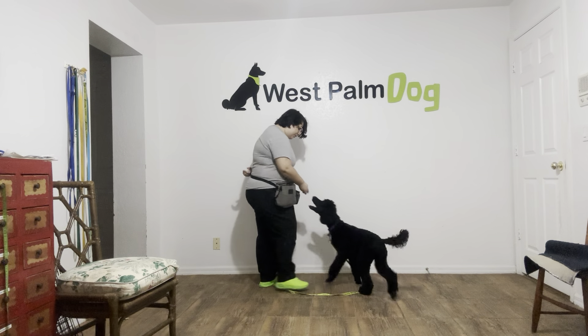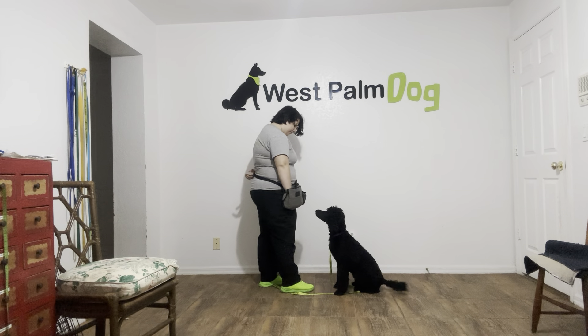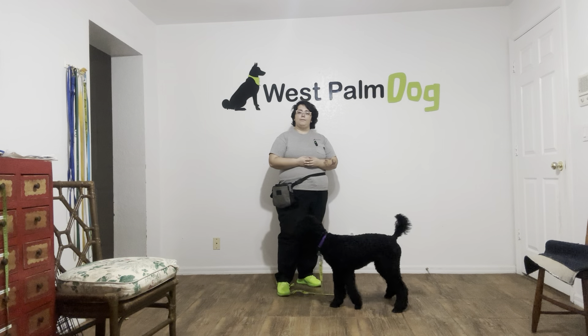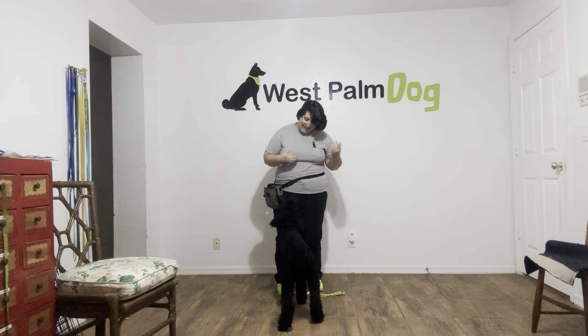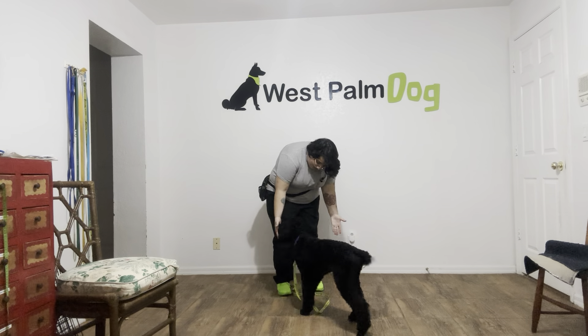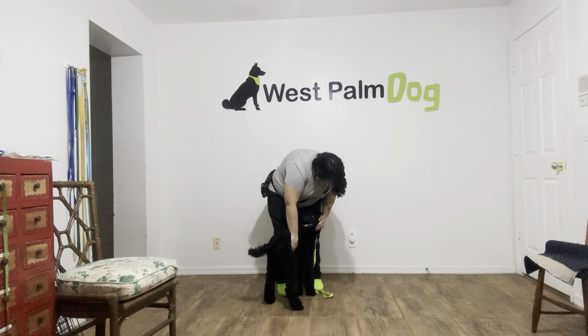Yes. Jaja sit — awesome. Good job. Good job. Good job, pretty girl. Good job. Come on, all right.